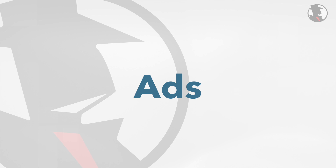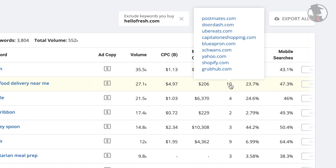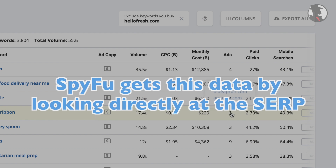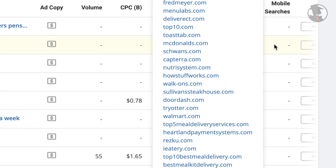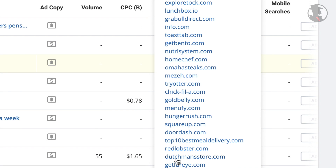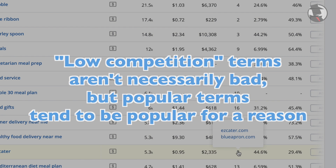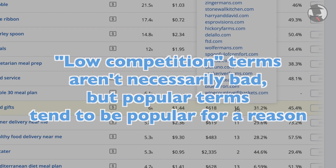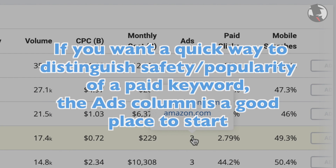Ads is the number of domains that our system has seen advertising on a keyword over the last year. You can hover over the number and see a list of all those domains. SpyFu gets this data by looking directly at the SERP. We may not have seen every single advertiser for each keyword, but regardless, the more advertisers you see on a keyword, the more popular those terms are overall. If you see ads at very low numbers — a 1 or a 0 — it might be that that term is unpopular for a reason. Low competition terms aren't necessarily bad, but popular terms tend to be popular for a reason. They might convert at a reliable rate, or the term might have a high intent to buy behind it. In a nutshell, if you want a quick way to distinguish safety and popularity of a paid keyword, the ads column is a good place to start.